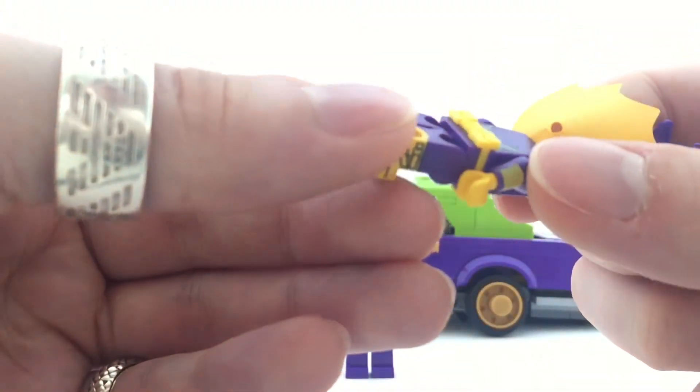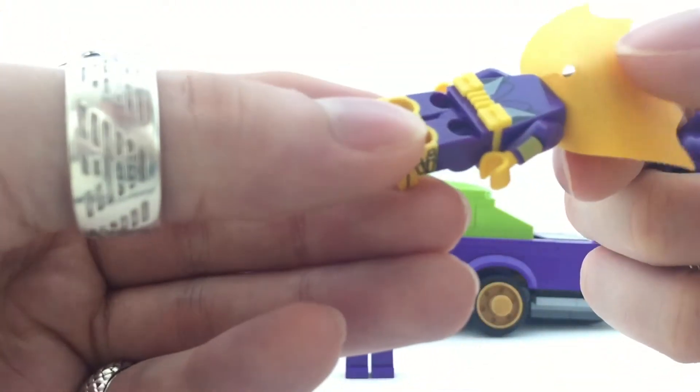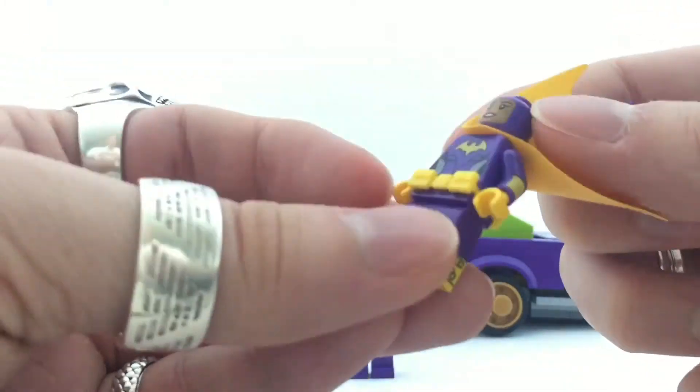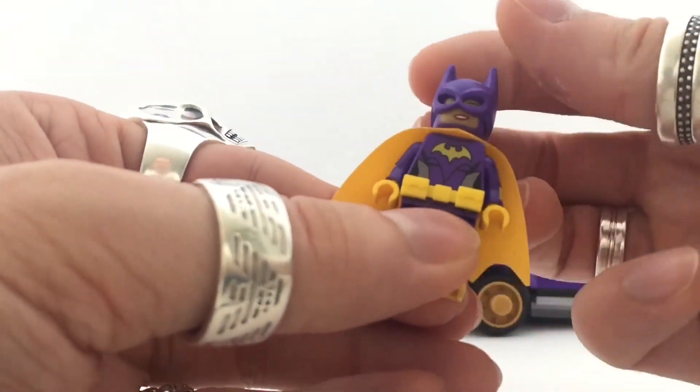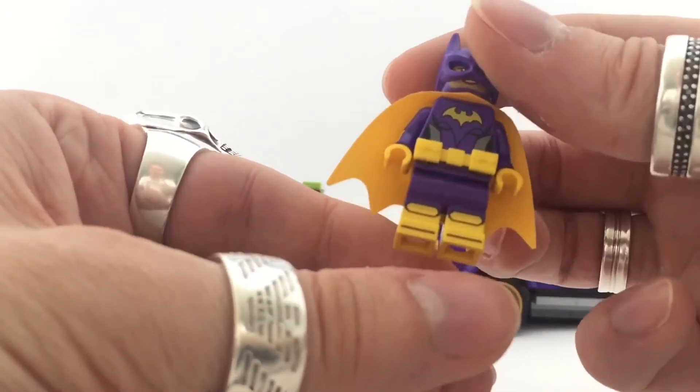The back doesn't have a lot to see but it is also very nice. Yeah, I really really like this minifigure.